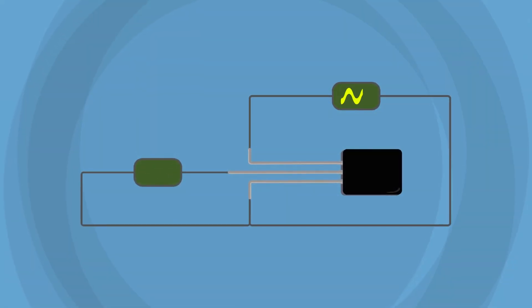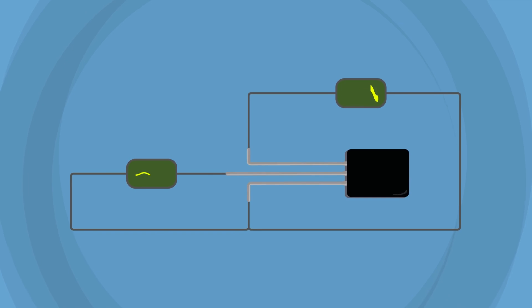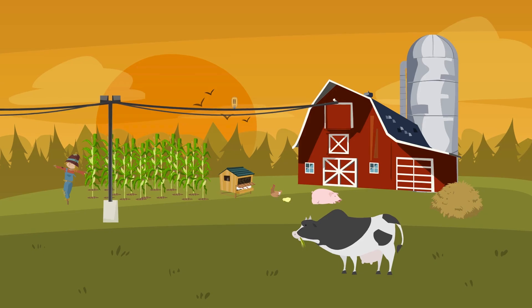Moreover, their ability to amplify exceedingly weak electrical signals is useful. Here, the weak signal activates the transistor, which subsequently produces a large signal response.